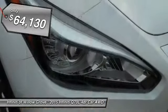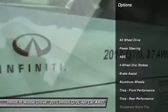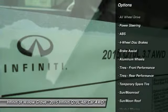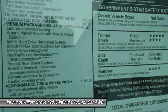Here are some of this vehicle's great options: stability control, traction control, power passenger seat, steering wheel audio controls, keyless entry, all-wheel drive, backup camera, anti-lock braking system, moonroof, and leather-wrapped steering wheel.